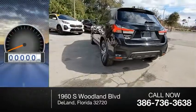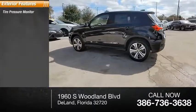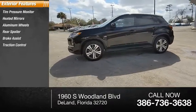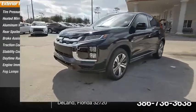This vehicle has less than 100 miles. Here are some of this vehicle's great options: tire pressure monitor, heated mirrors, aluminum wheels, rear spoiler, brake assist, traction control, stability control, daytime running lights, engine immobilizer, fog lamps.